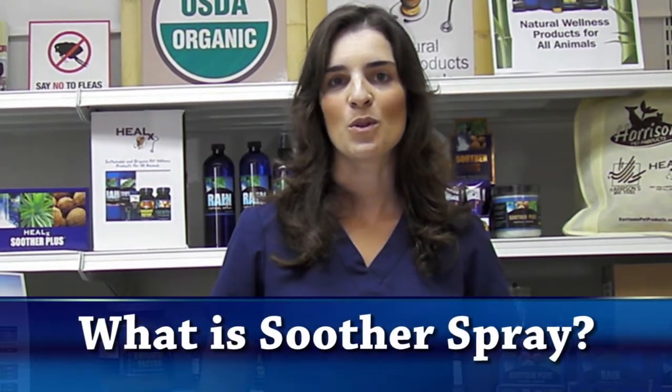Hi, I'm Dr. Renata Schneider, and I'm here to do Take Two, a two-minute instructional video on the product Soother Spray.